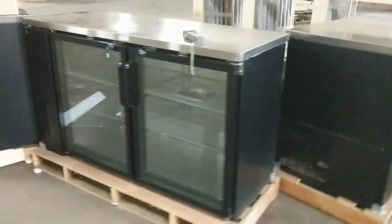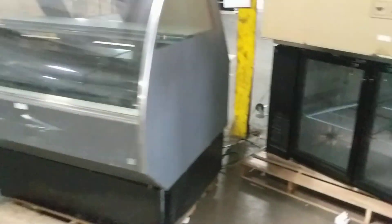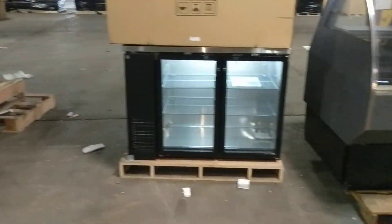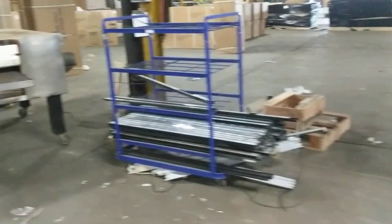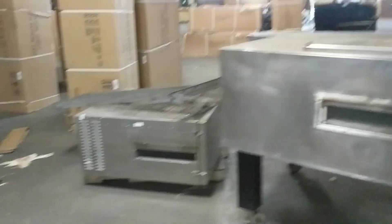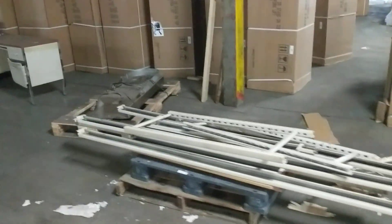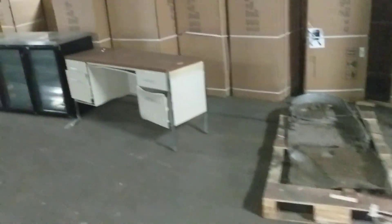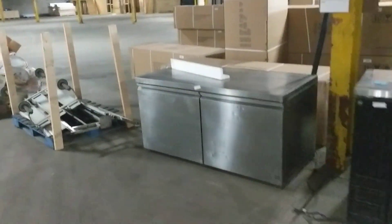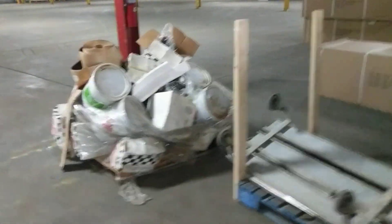We're selling brand new coolers, bar coolers, and display cases. We're also selling some of the items that people left here and didn't come pick up. We have a high-low on-site, so you'll be able to bring your truck up and we'll help you load up.